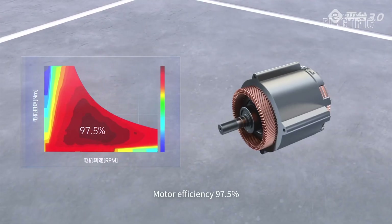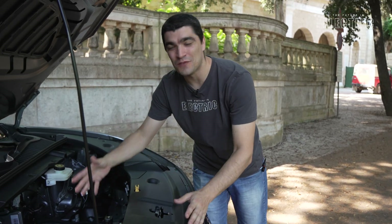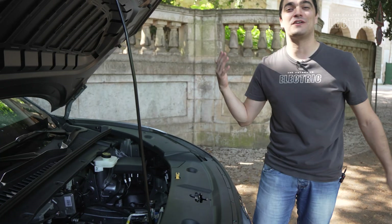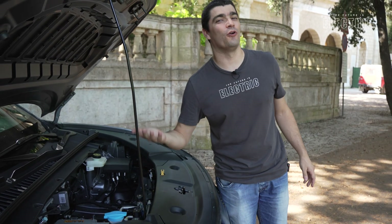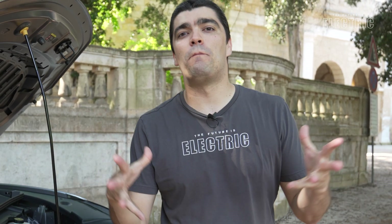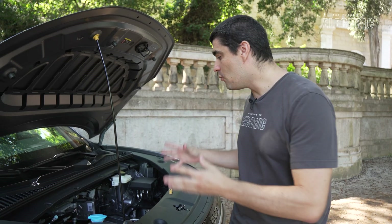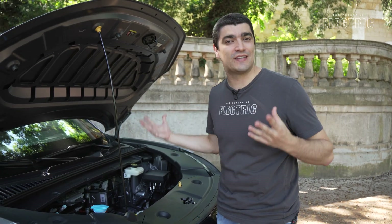My only complaint here is: BYD, where is the frunk? There's clearly so much space here that you could have easily added a bit more storage. As for the motor itself, it's a very unique and compact design bringing all those components together. One thing that gives you reassurance about this design is the millions — literally millions — of vehicles already on the road with this same technology.